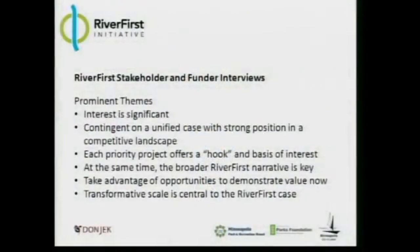We interviewed nearly 40 folks from the business community, prospective contributors and champions for this work, civic leaders, program officers, and others interested in River First and its prospects. Some prominent themes: there's a lot of interest in River First and moving the entire investment program forward. There's a sense that funding is contingent on a unified case being made in a competitive landscape — there are a lot of competing downtown initiatives that are being advanced, and it's crucial that River First is positioned very strongly in that field.